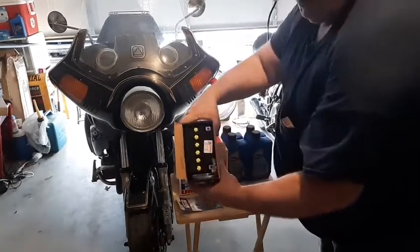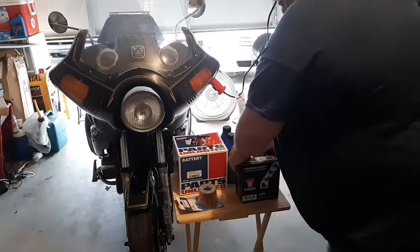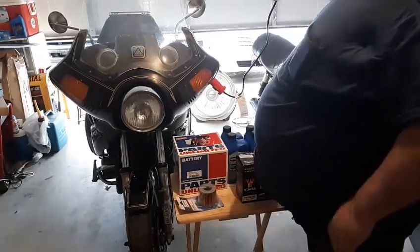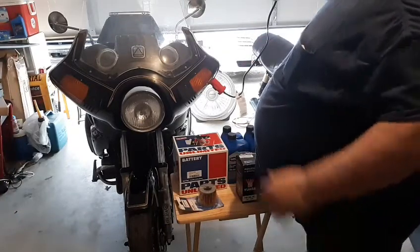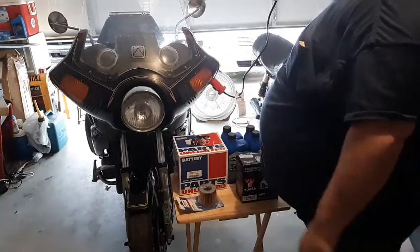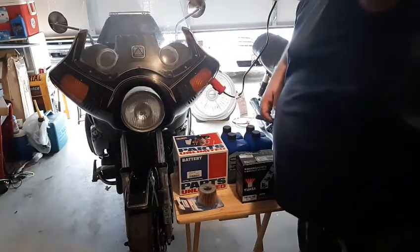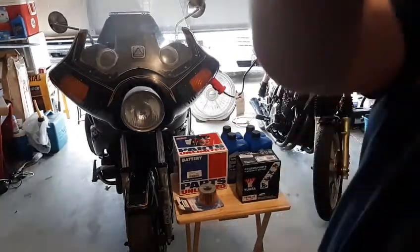My one bike is in the shop getting some work done, and that one is also getting a brand new battery. So all three bikes are getting a brand new battery.